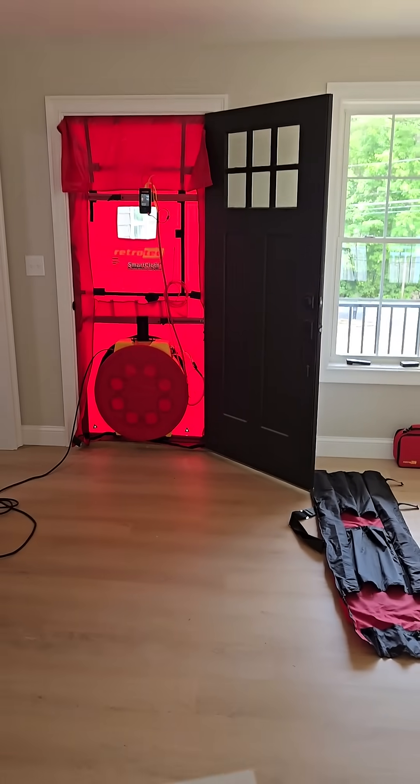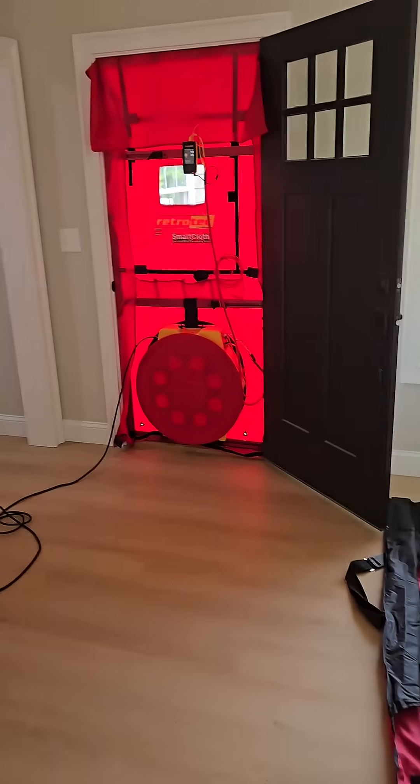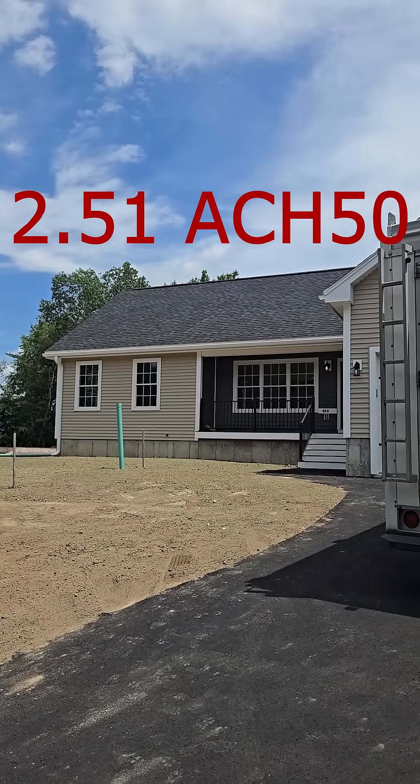Got the test set up — it's only 1,613 square feet, 27,000 cubic feet. Testing on the front door: 2.51 ACH50.